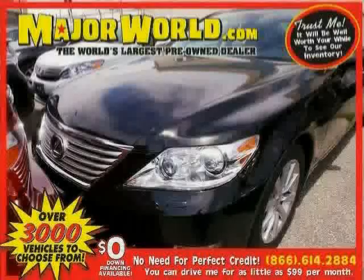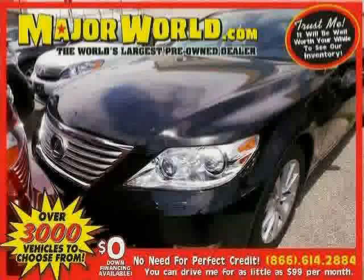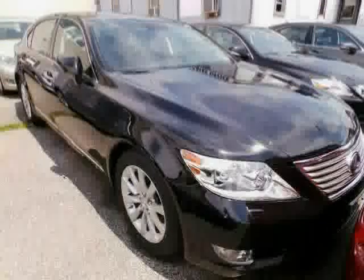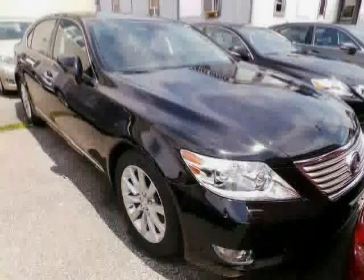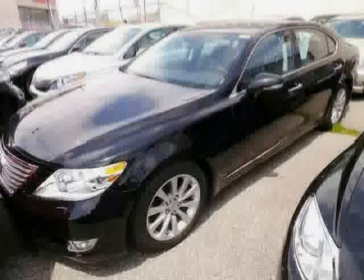Look at this 2012 Lexus LS460 equipped with wood-grain interior trim, power passenger seat, leather seats, sunroof, heated mirrors, traction control, all-wheel drive, seat memory, brake assist, anti-lock brakes, climate control, and MP3 player.